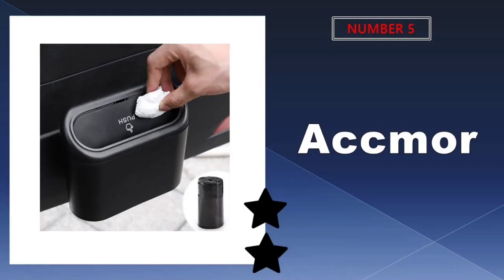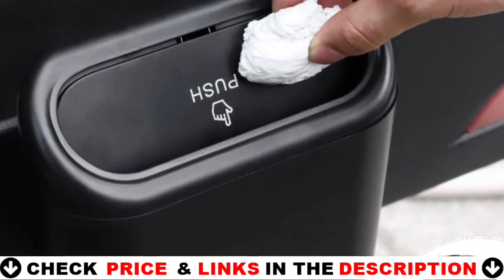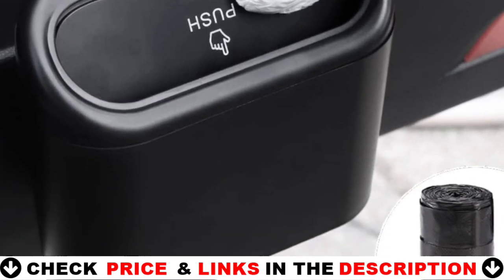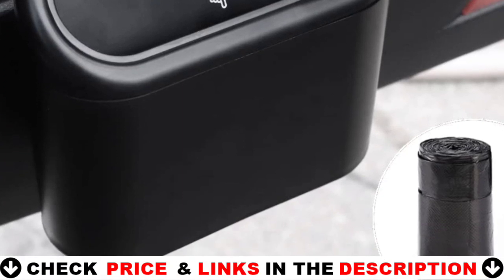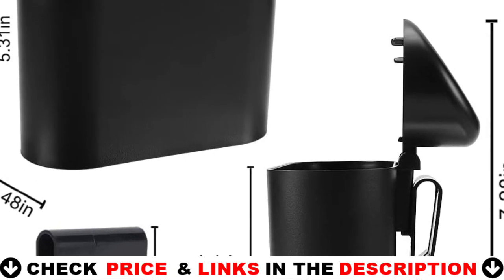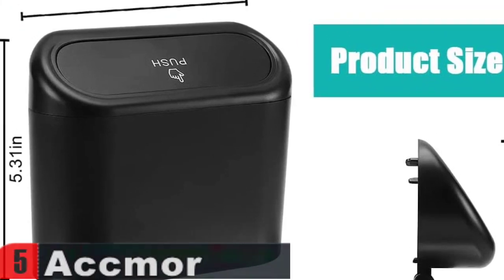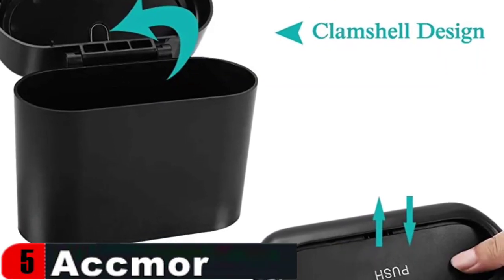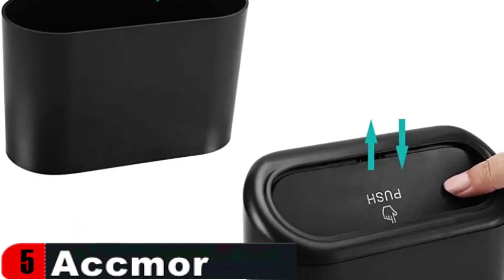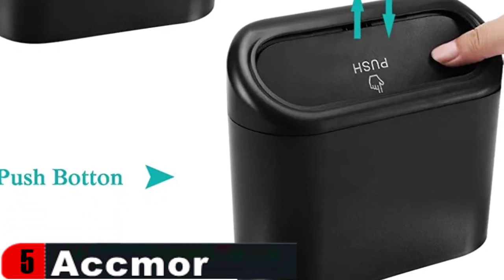Last in our top 5 best trash can for car list is the Ackmore Car Trash Can. The Ackmore Compact Car Trash Can keeps your litter in one place and cleverly utilizes your car's limited space. It takes up little space while providing full rubbish capacity, keeping your car clean and neat. The Ackmore Mini Trash Can for car is composed of tough, waterproof plastic that is designed for maximum strength, durability, and lifespan. The handy bounce cover design allows you to easily dump waste into it and guarantees that the trash can is well shut to prevent unpleasant aromas from escaping into the car. A little but functional car waste bin can keep your vehicle clean and organized while not taking up too much space.